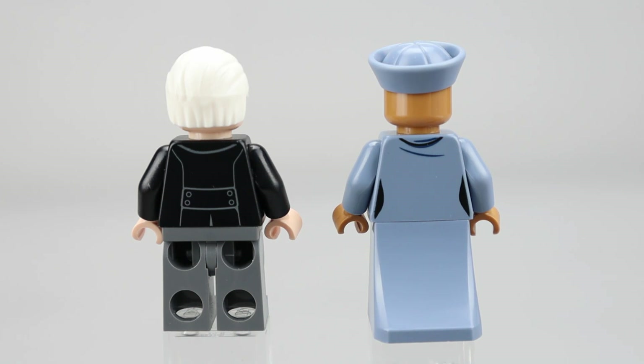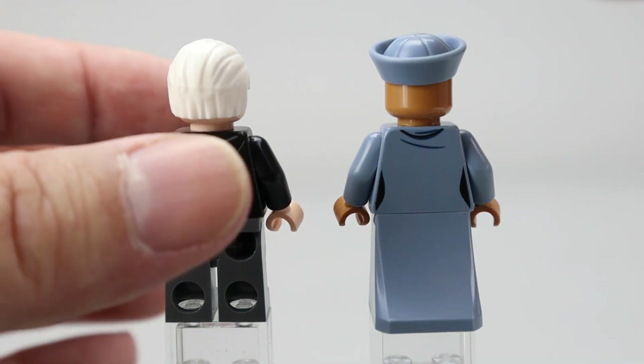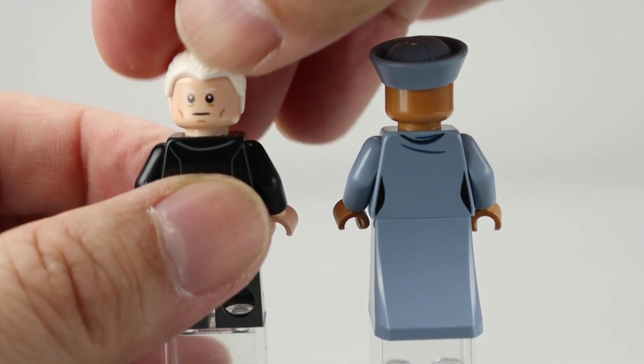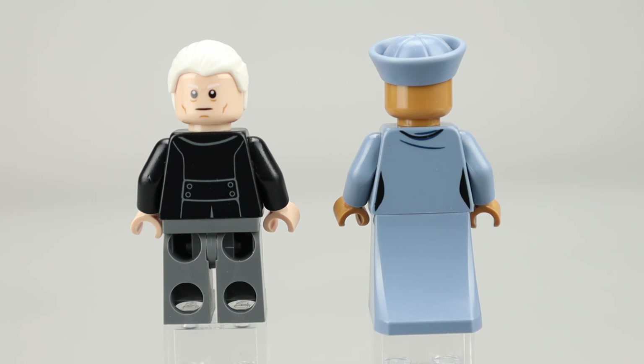On the back of Grindelwald, he has a little bit more printing that details the back of his suit. There's no alternate face for Seraphina, but Grindelwald does have a more neutral expression for his alternate expression.